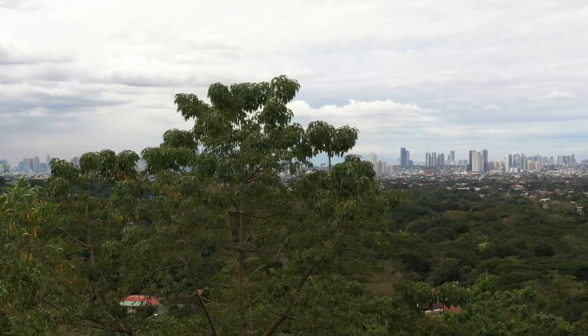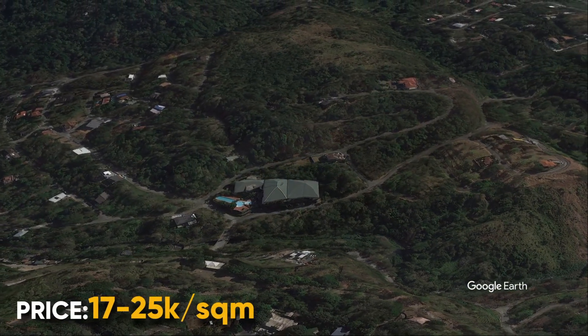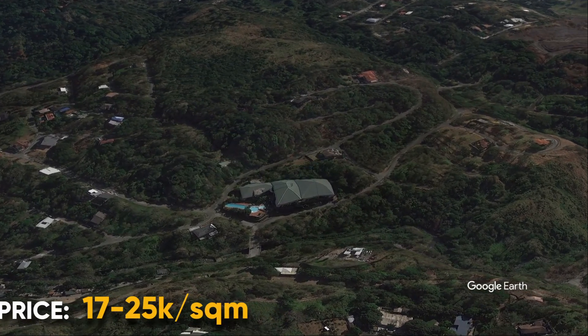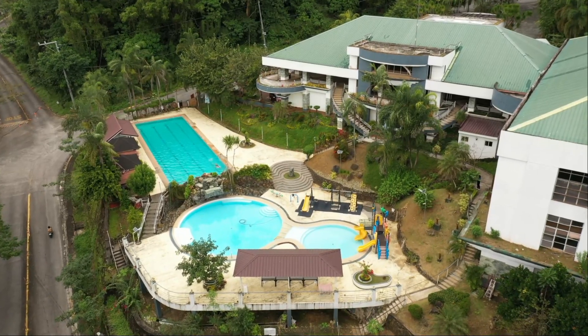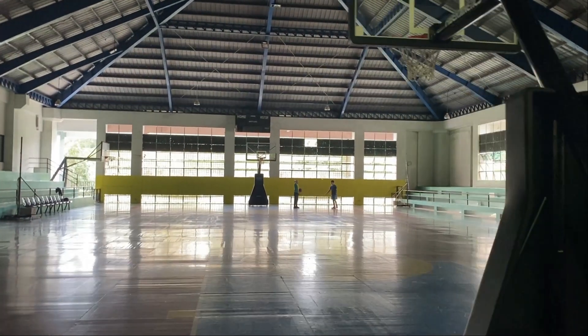Right next to it is phase two. There's a growing community in this location. You can also find the clubhouse here with amenities like an Olympic-sized pool, indoor basketball, and an indoor tennis court.